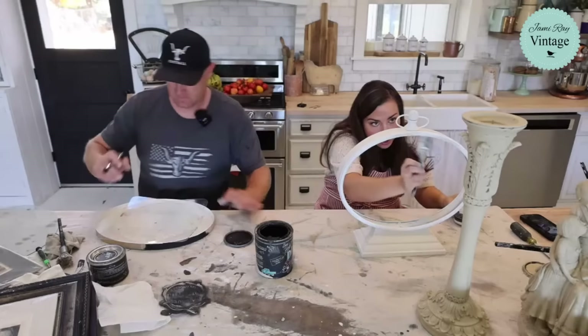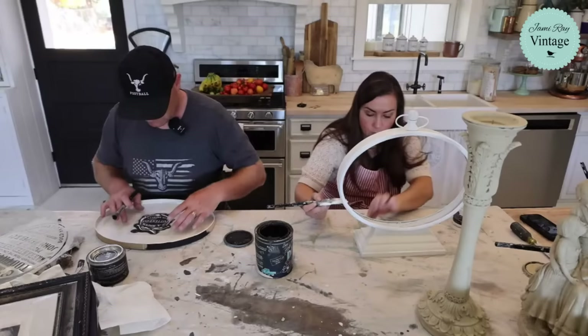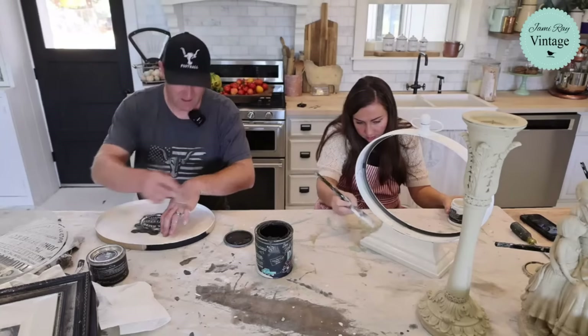I know it seems weird that we list stuff before it's painted, but we used to have a lot of people requesting dibs on everything we painted. Doing it this way saves a lot of time — people can call dibs on stuff without waiting for us to paint it. If people buy something listed as 'will be painted,' we make sure it gets done right away so it can get shipped out.